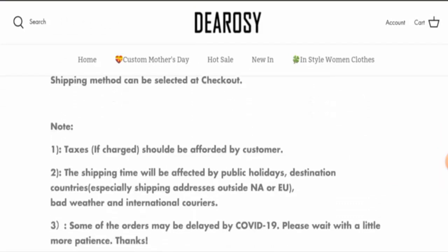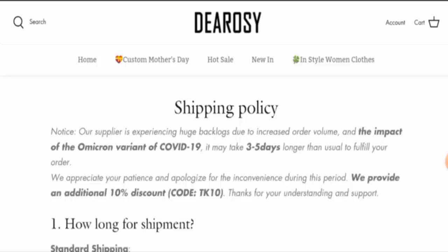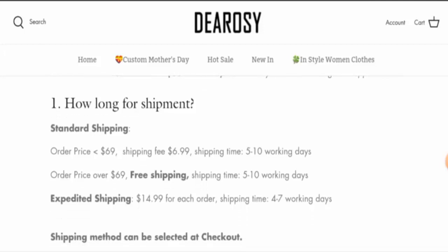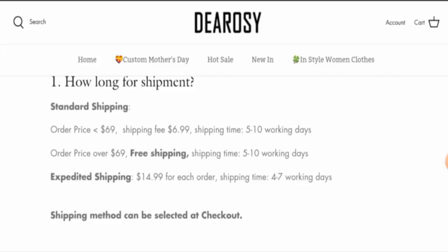Here it is. They've given the shipping timing: via standard shipping it takes five to ten working days, and via expedited shipping it takes four to seven working days.